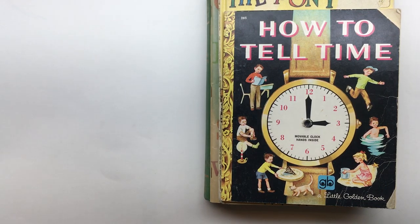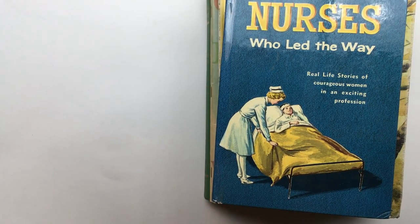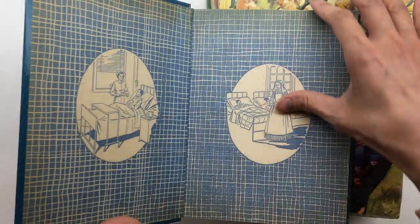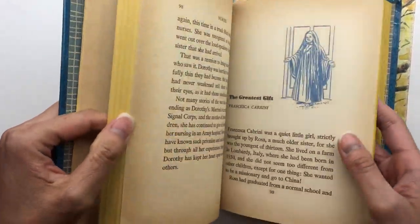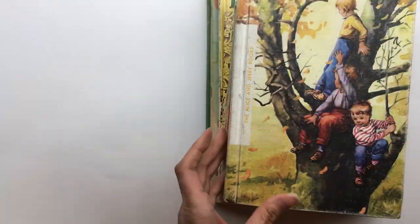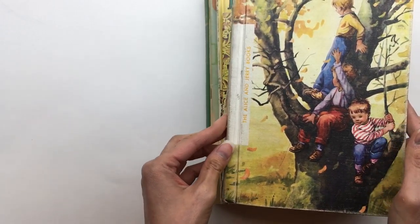I found a decent amount of books. I'll go through the books and then go through the sewing patterns, as well as the fabrics, in the second video. I found this book — it looks like a children's book. I liked the cover and I liked the endpapers, and this was copyright 1961.